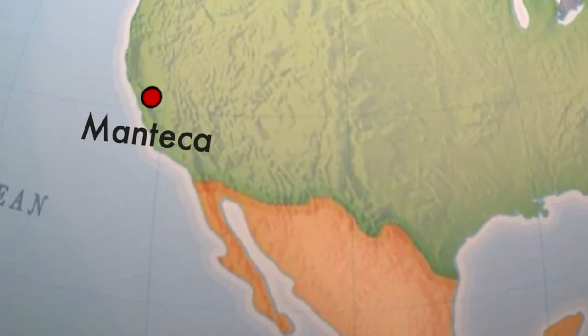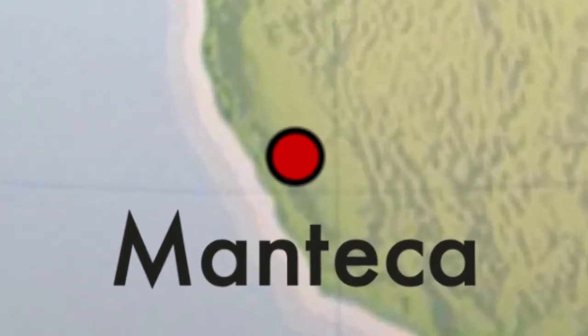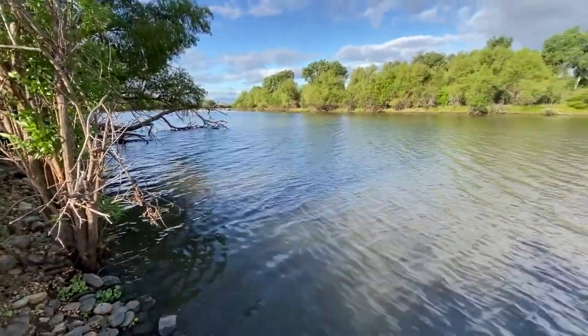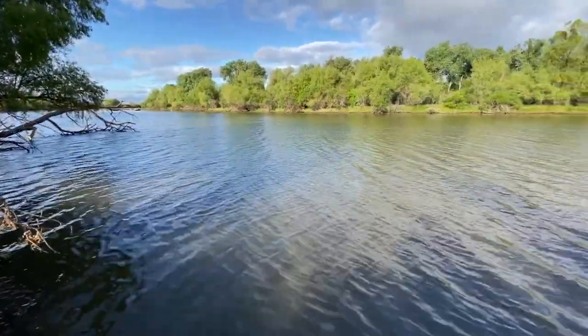Hey y'all, my name is Doug. I'm with the Waterton Stewards Program. I serve at the U.S. Fish and Wildlife Service in Lodi, California, and I've been stuck at home in Manteca, California, right on the banks of the San Joaquin River. I was exploring near my house the other day and found something pretty cool. So check this out.